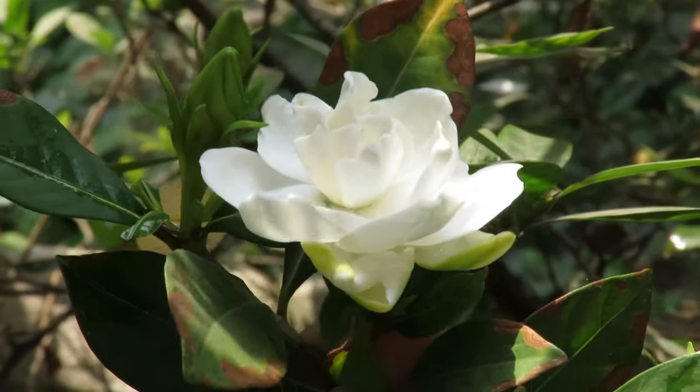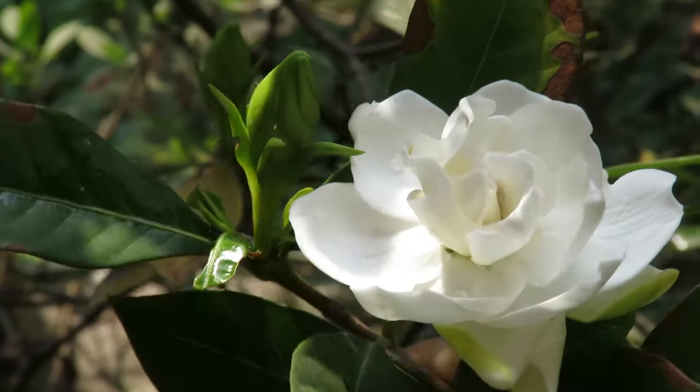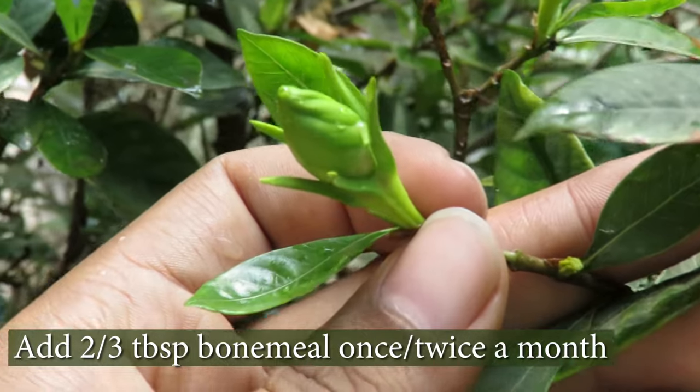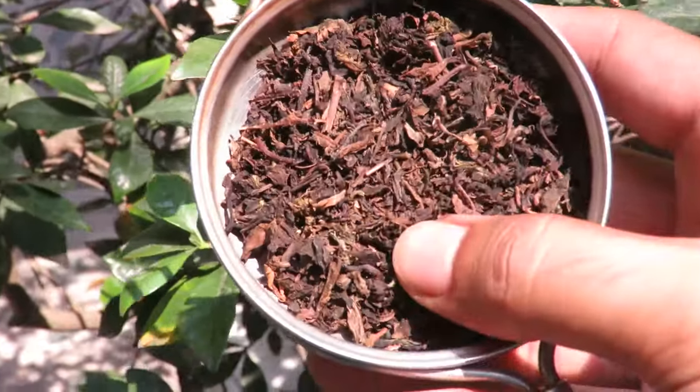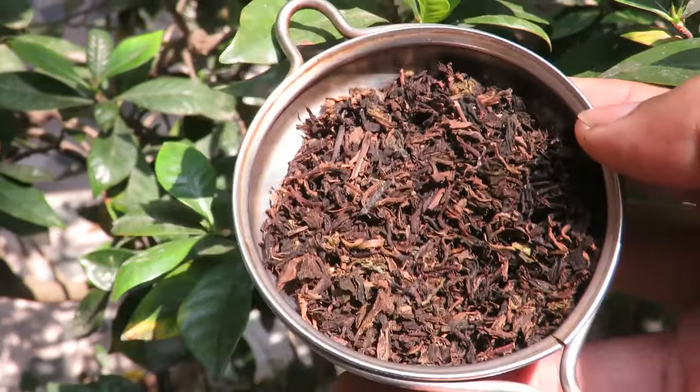As fertilizer, you can use any organic liquid fertilizer like mustard cake or banana peel fertilizer. During the blooming period, you can add bone meal to encourage more flowering. I also apply used tea leaves to my plant — it is high in nitrogen and it helps maintain the soil pH.